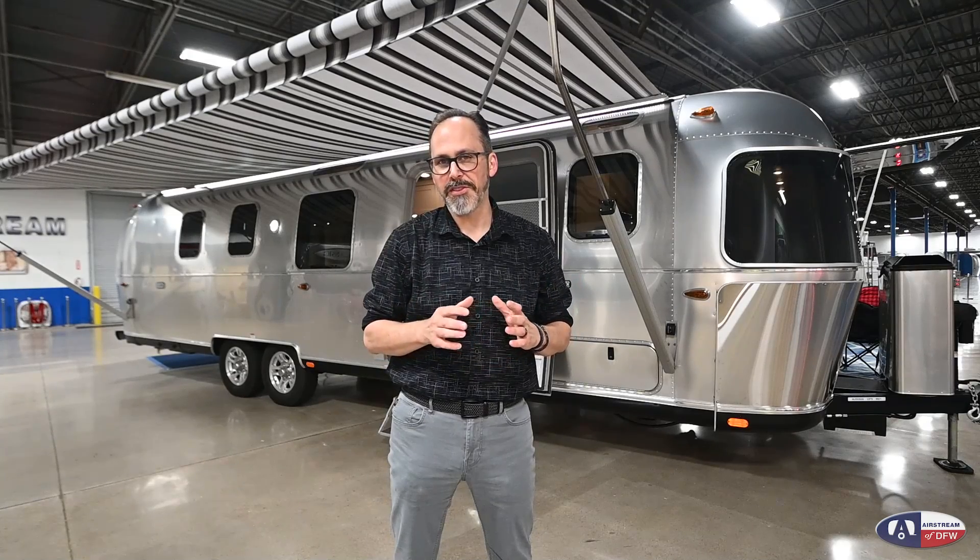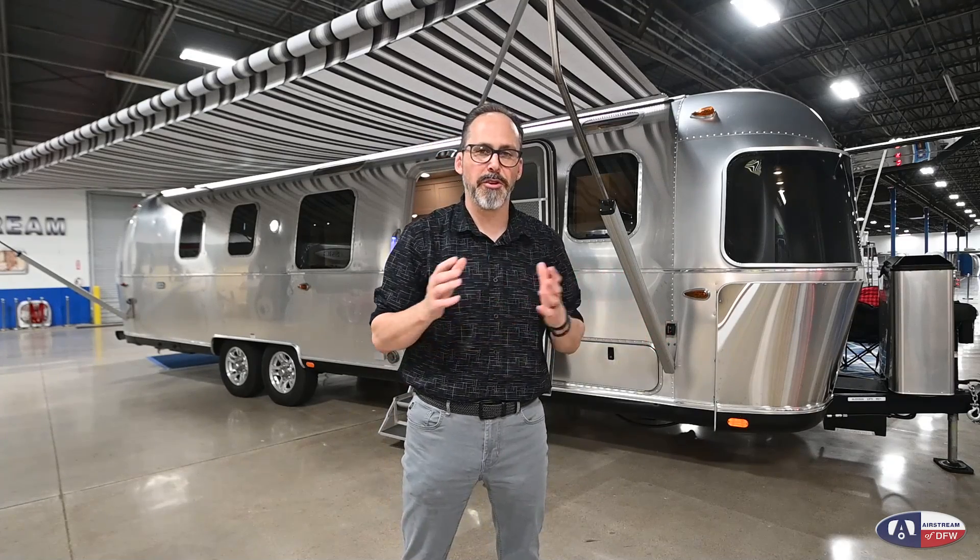That's it — the 2021 Airstream Classic 33FB, the flagship of the Airstream line, the biggest trailer they build. This thing is beautiful inside and out; you have to come see it. If you don't want something this big, don't let that stop you — we have everything from 16 to 33 feet and everything in between. When you're ready to get an Airstream, just think Airstream with DFW.